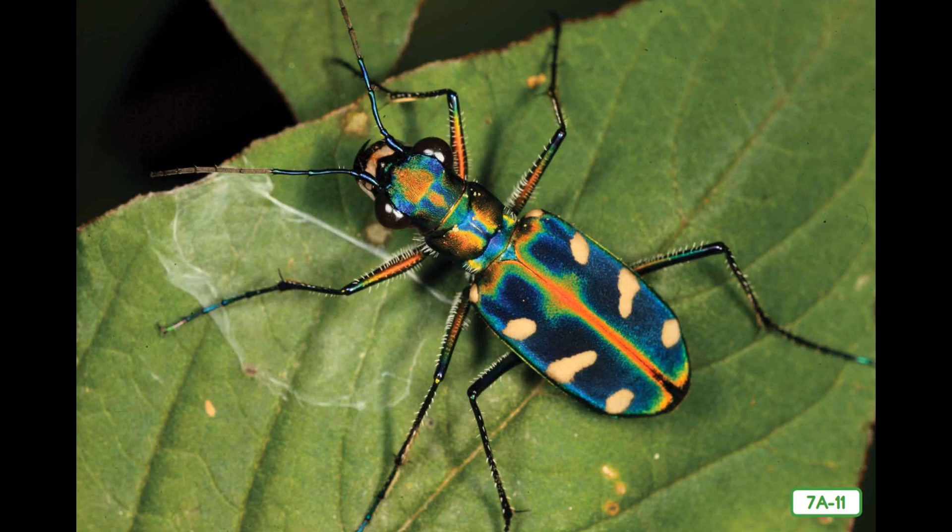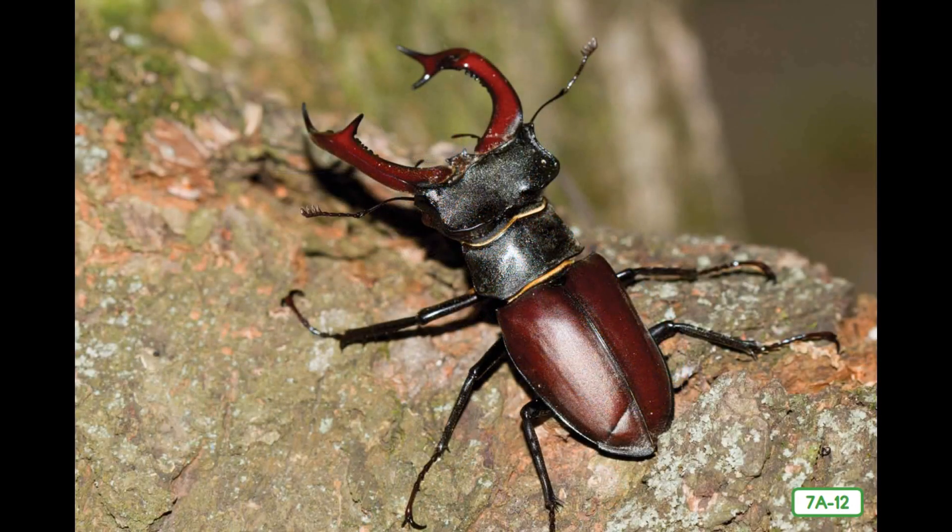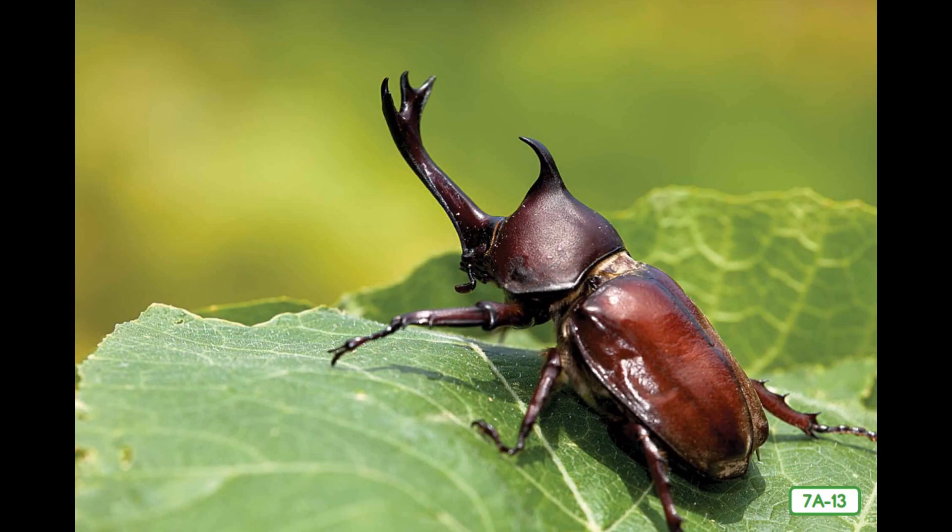This stag beetle, with horns like the antlers of a stag, or male deer, looks rather fierce. But it is among the most harmless of all insects and eats mostly tree sap and other liquids. Its horns are actually its jaws. Male stag beetles use these jaws to wrestle with each other for females. Horned beetles, like this rhinoceros beetle, include some of the largest beetles in the world. Some of these beetles are also called Hercules beetles due to their great strength.